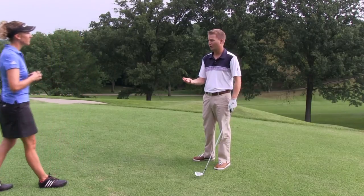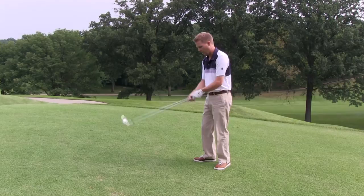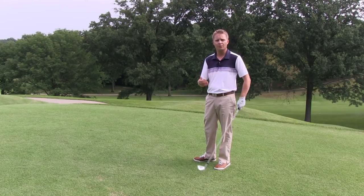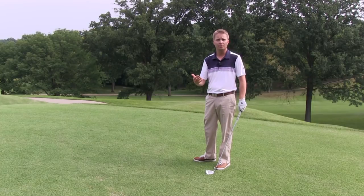We're already making that three-quarter swing, so we're going to lose some yardage based on that. And then when we're choking down, it's definitely going to depend on the person — I think you need to go out and practice this yourself. But the rule of thumb is for every inch, maybe five to ten percent of what your actual distance is normal for that shot.